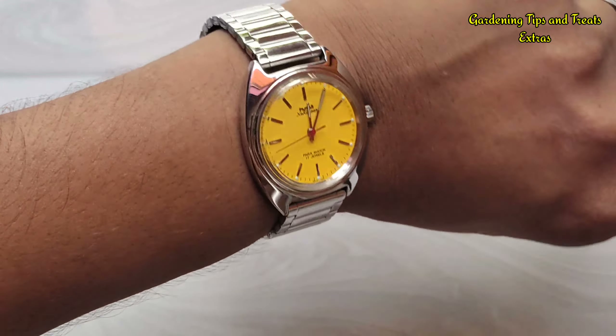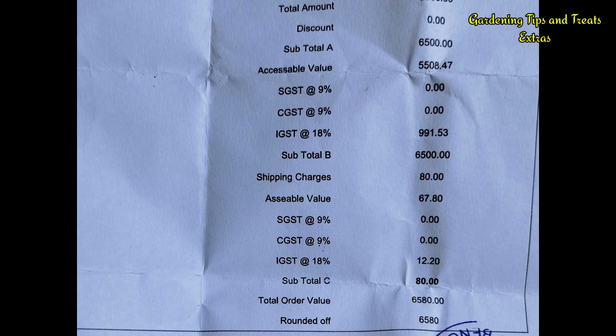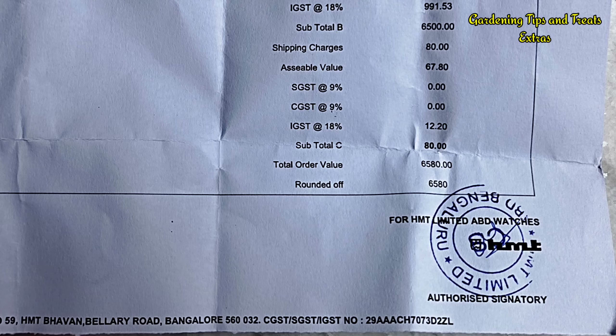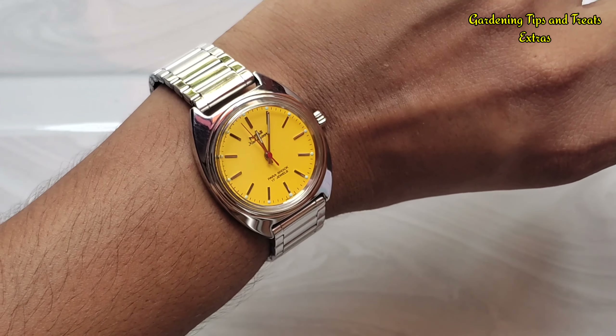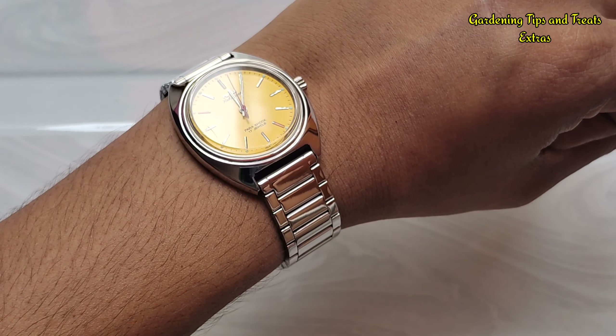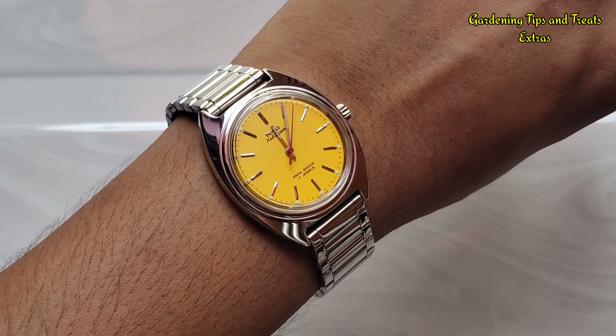Now let me cover some of the negative points about the watch. It has cost me around 6,580 rupees or 79 US dollars including shipping from the House of HMT, which is a decent price for a mechanical watch in the Indian market. I had expected some degree of quality control from HMT for that price, but to my dismay something happened around a month back.